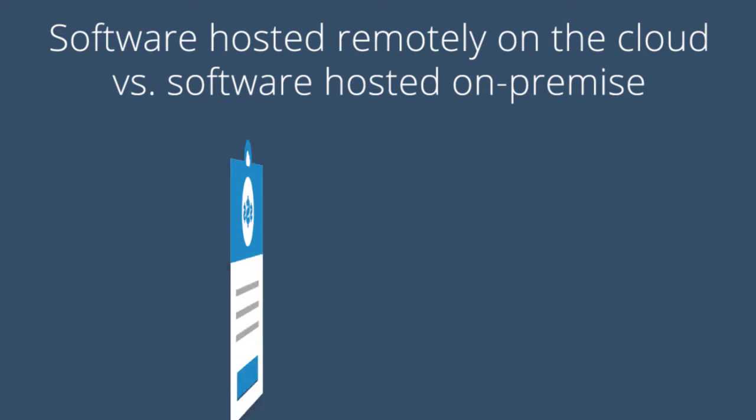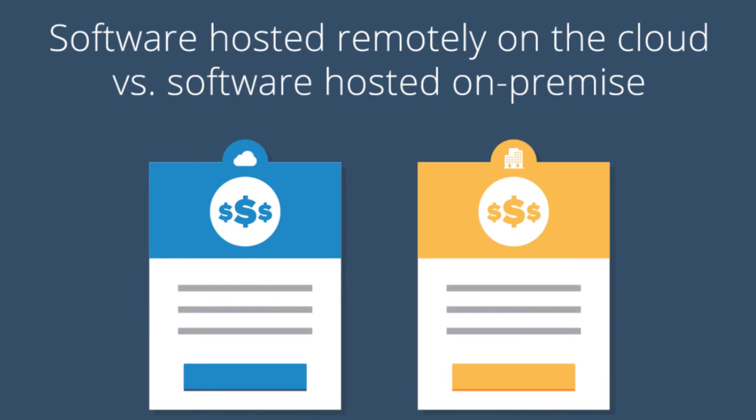Set a budget. Once you know what you need, set a realistic software budget that includes implementation, training, and support costs. There's usually a price difference between software hosted remotely on the cloud versus software hosted on-premise at your office. For example, on-premise software may require extra hardware and maintenance costs, while cloud-based products could carry storage fees.